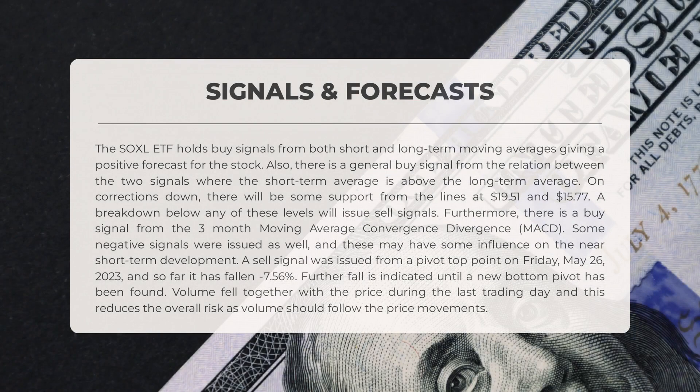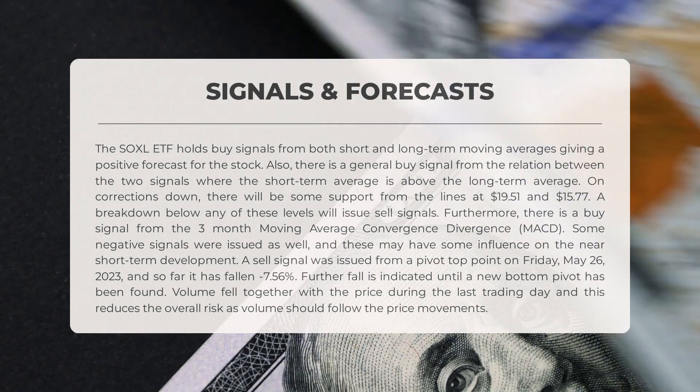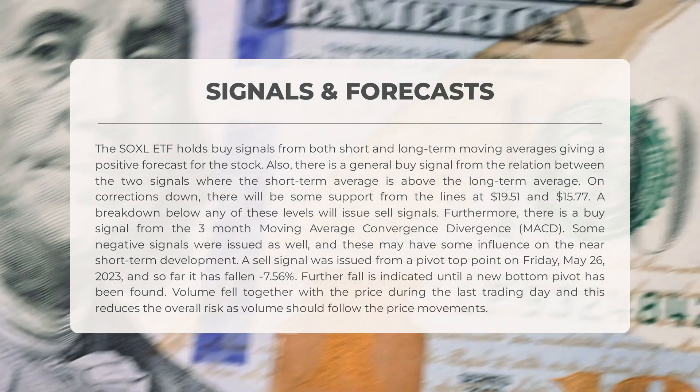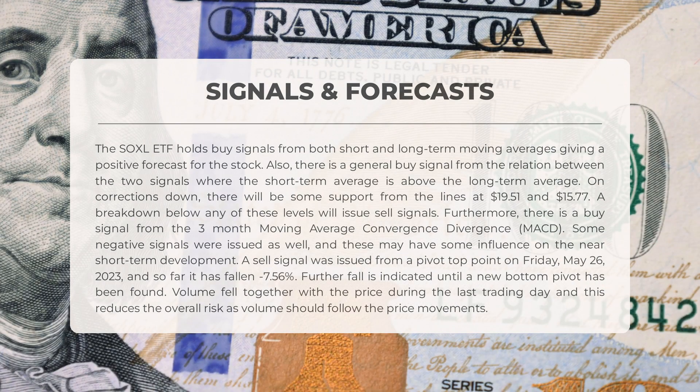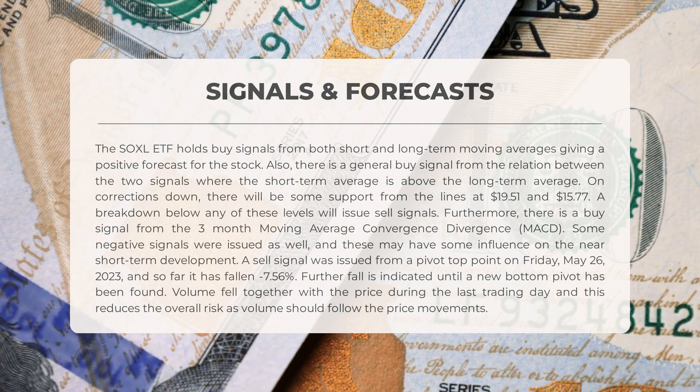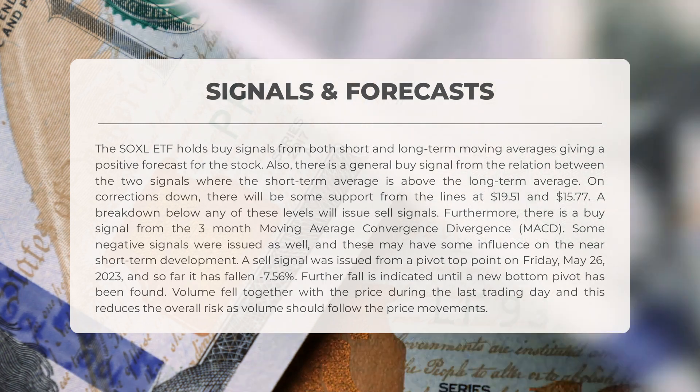The following signals have been identified for SOXL. The SOXL ETF holds buy signals from both short- and long-term moving averages, giving a positive forecast for the stock. There is also a general buy signal from the relation between the two signals, where the short-term average is above the long-term average. On corrections down, there will be some support from the lines at $19.51 and $15.77. A breakdown below any of these levels will issue sell signals. Furthermore, there is a buy signal from the three-month moving average convergence divergence (MACD). Some negative signals were issued as well, and these may have some influence on the near short-term development.